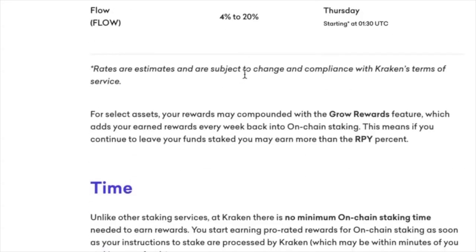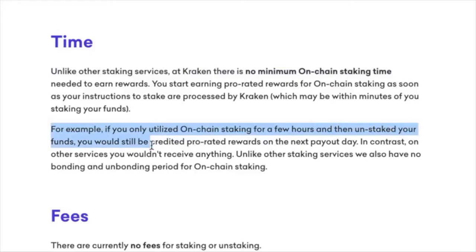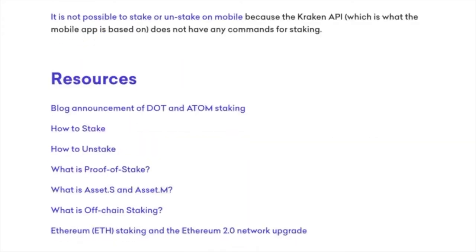And then this is the big thing — time. Unlike other staking services, at Kraken there's no minimum on-chain staking time. That's pretty big. For example, if you only utilize on-chain staking for a few hours and then unstaked your funds, you would still be credited pro-rated rewards on the next payout day. That's pretty amazing. So it looks like you can stake as long or as short as you want and then pull it.